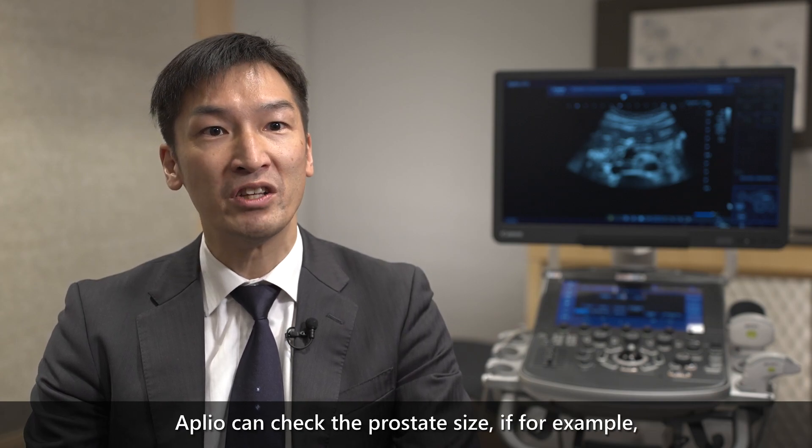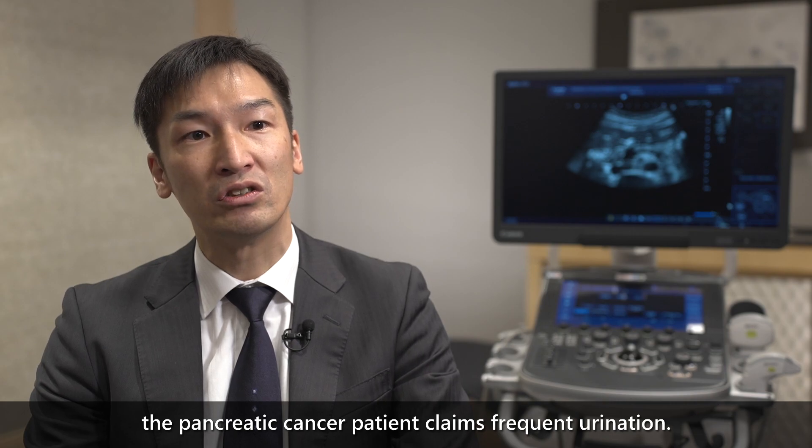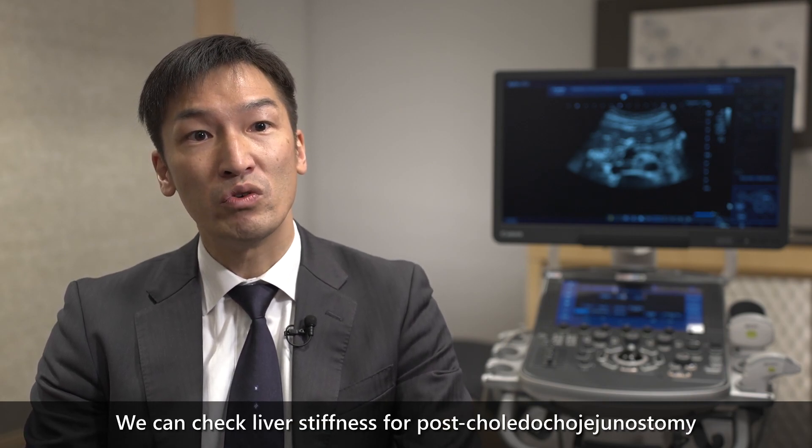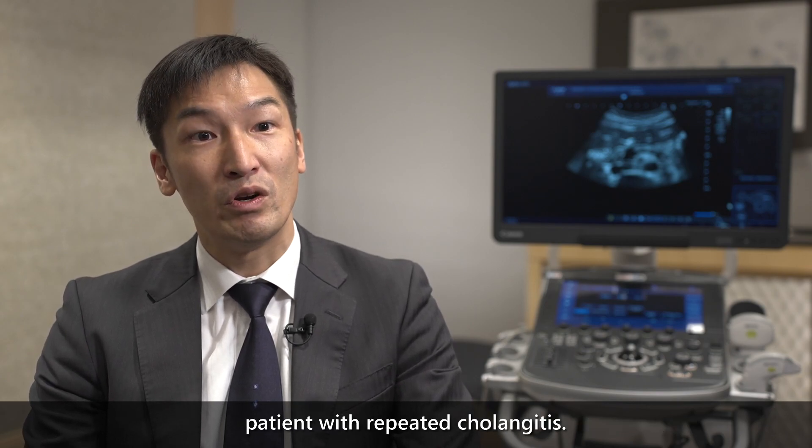Aprio can check the prostate size if a pancreatic cancer patient reports frequent urination. We can also check liver stiffness for a post-choledochojejunostomy patient with repeated cholangitis.